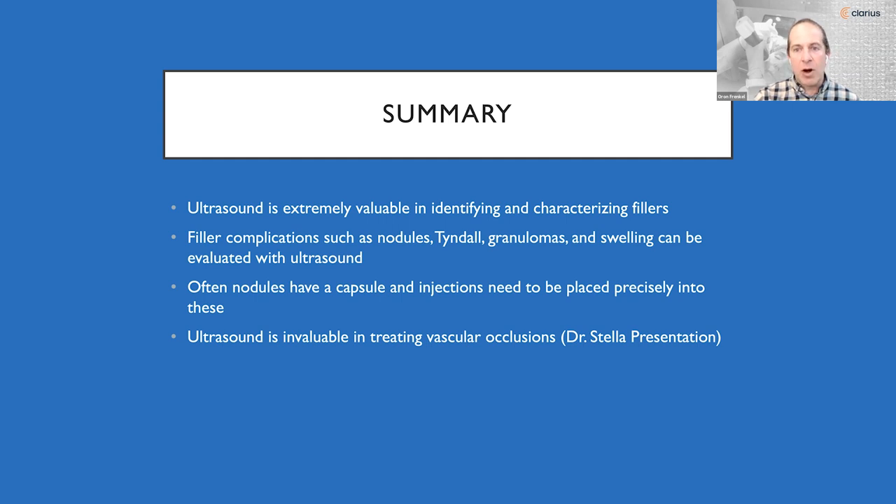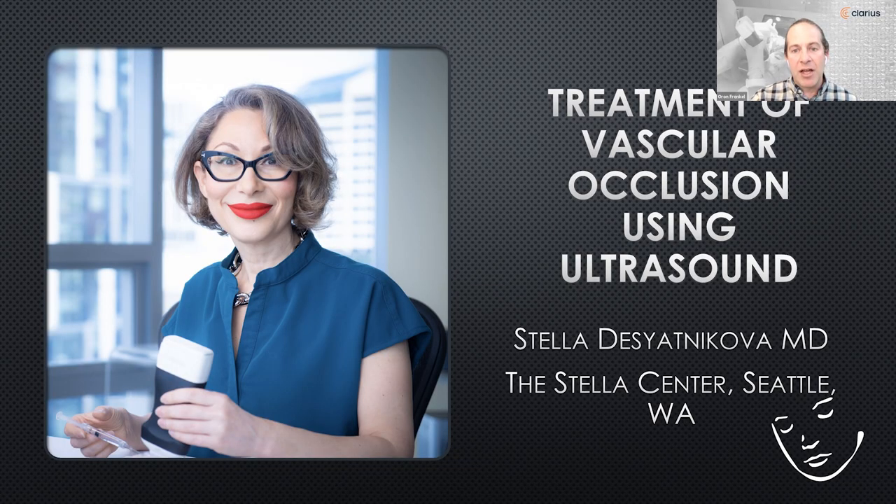We now introduce the second half of the webinar, specifically on vascular occlusions. Dr. Stella Desyadnikova is a double board-certified facial plastic and reconstructive surgeon and director of aesthetics at the Stella Center in Seattle, Washington. She graduated from University of Washington School of Medicine with honors and completed fellowship in facial plastic and reconstructive surgery at the University of Washington. She's been in practice 18 years and is the first physician in the United States to reverse a vascular occlusion using ultrasound.